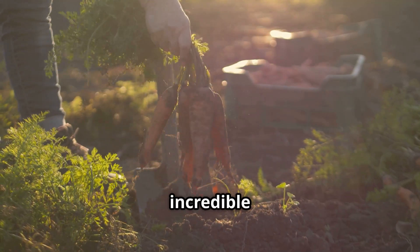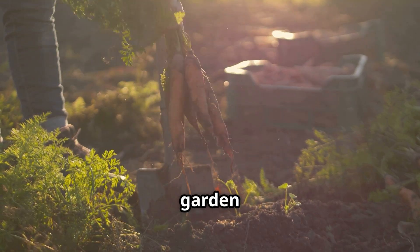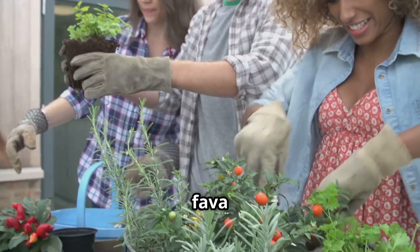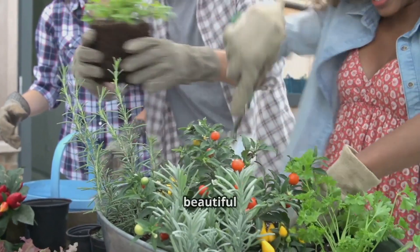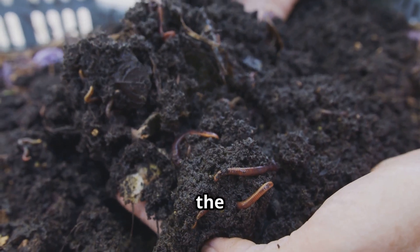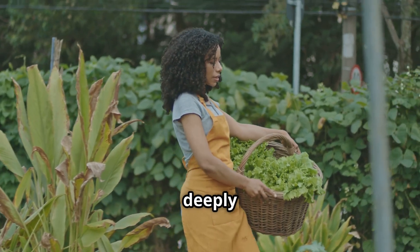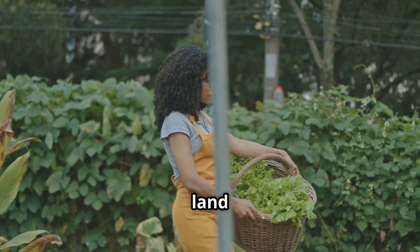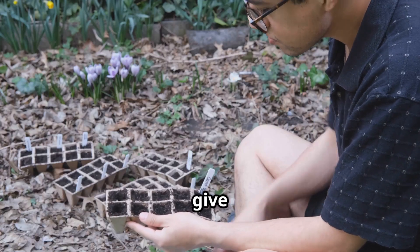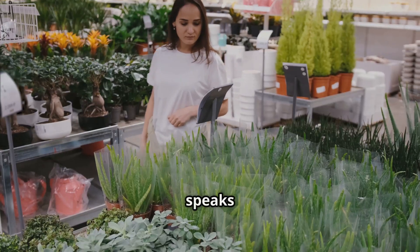And there you have it — five incredible plants that are more than just plants; they are partners in creating a garden that is healthy from the ground up. Seeing how alfalfa, peas, clover, vetch, and fava beans can work together to build something beautiful and lasting — that's what this is all about for me. It's about understanding the story of the soil and playing a small part in its telling, connecting us more deeply to the food we eat and the land we tend.